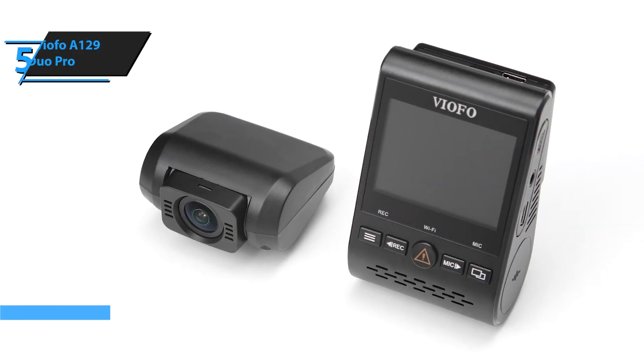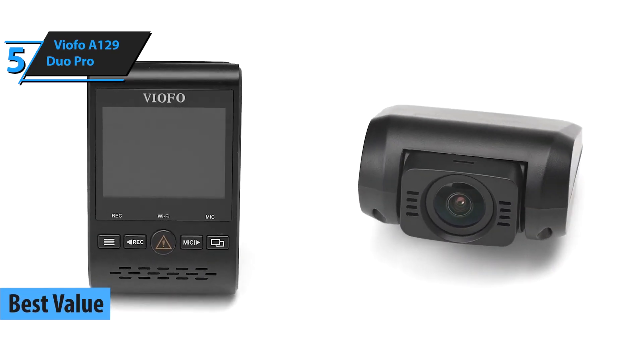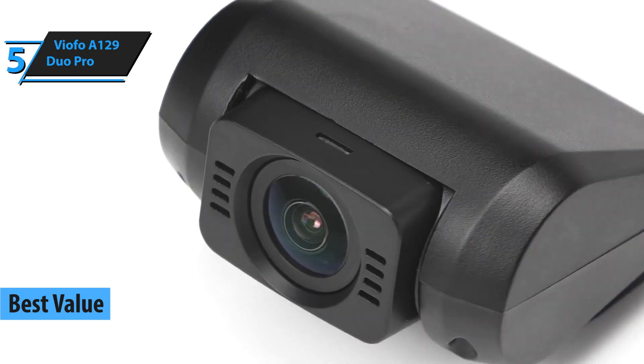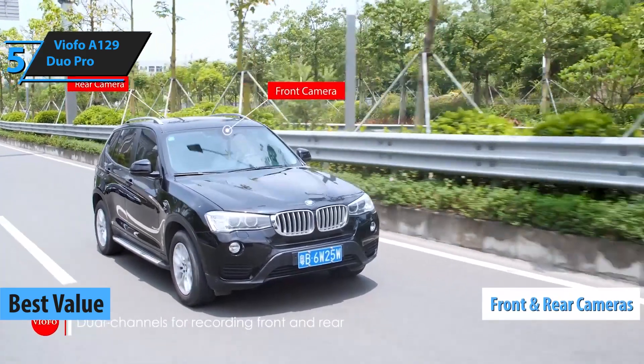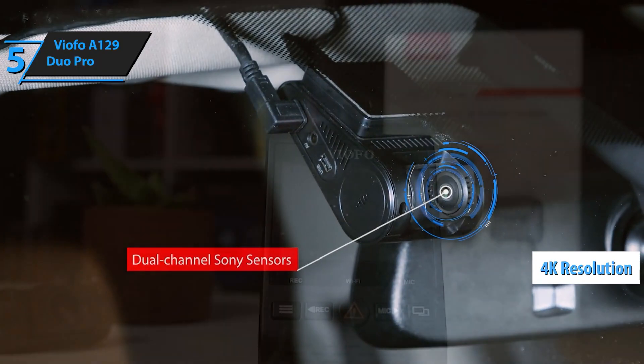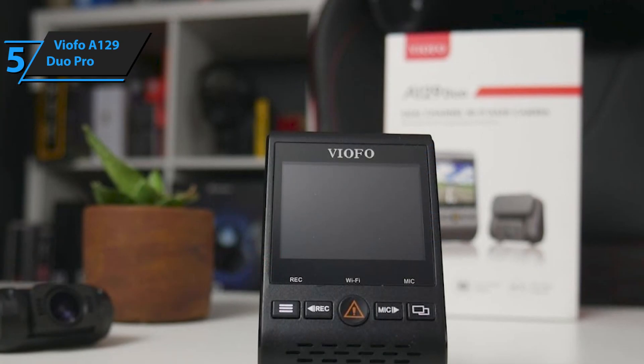If you're looking for the top bang for the buck, we believe that the Viofo A129 Duo is the right model for you. This device offers front and rear cameras, 4K resolution, and a handful of unique features. It is one of the most affordable 4K options that you'll find.